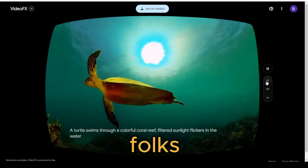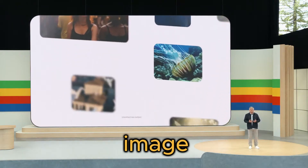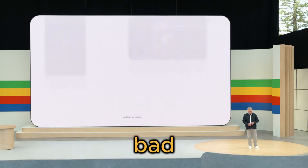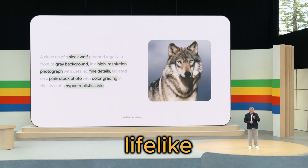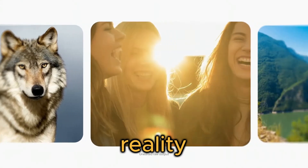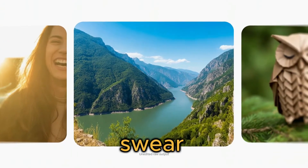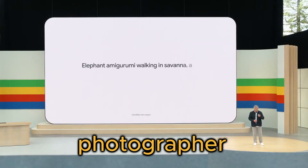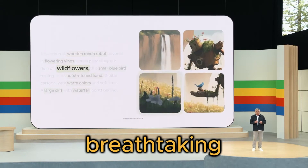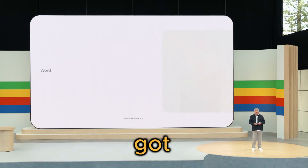But that's not all, folks. Google has also unleashed Imagen 3, their highest quality text-to-image model yet, and it's a true game-changer. This model generates photorealistic, lifelike images with an insane level of detail that will leave you questioning reality itself. We're talking images so stunningly realistic you'd swear they were captured by a world-renowned professional photographer. From sleek wolves perched regally against grey backgrounds to breathtaking river canyons showcasing nature's grandeur, Imagen 3 has got you covered.